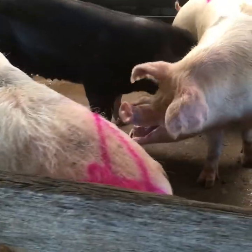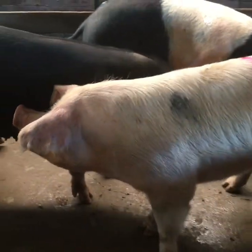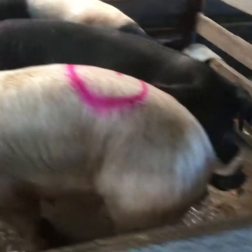Look at the size of these. Keep an eye on the black one.